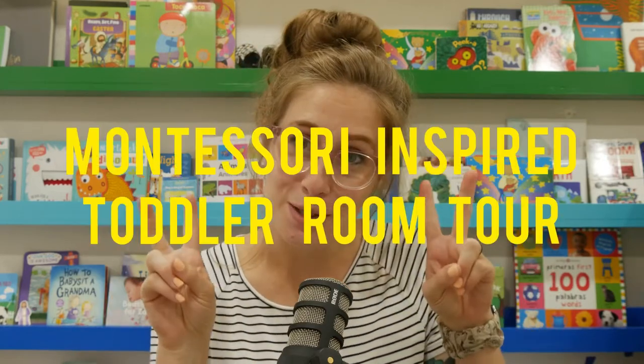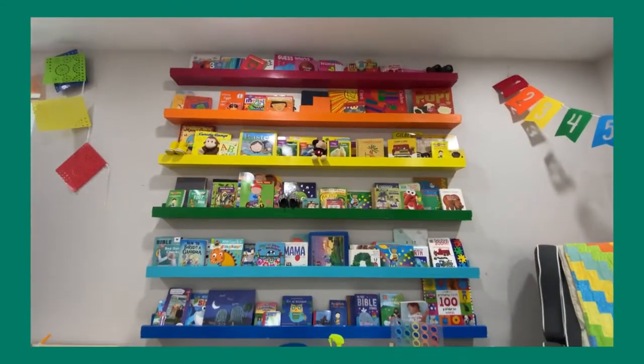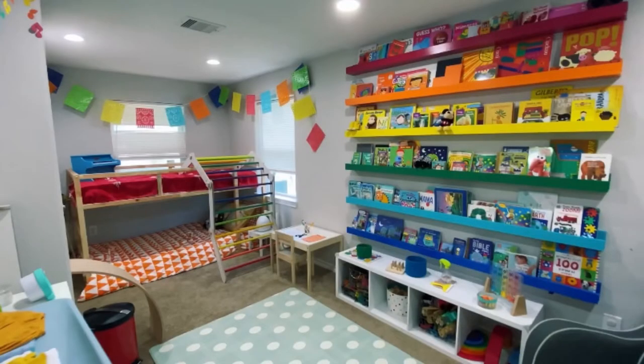Hey guys, it's Alyssa here continuing Rio's Montessori-inspired toddler room tour. Today we're focusing on the bookshelves behind me. I wanted to talk to you about my journey, why they're here, and how we got them here.